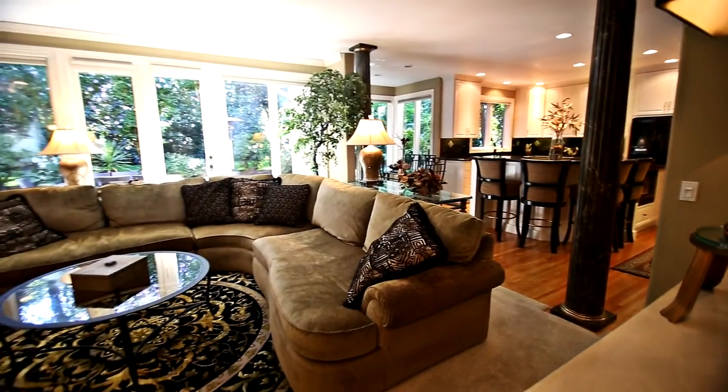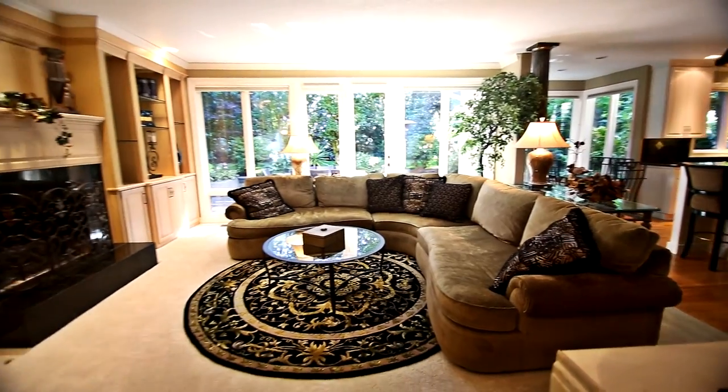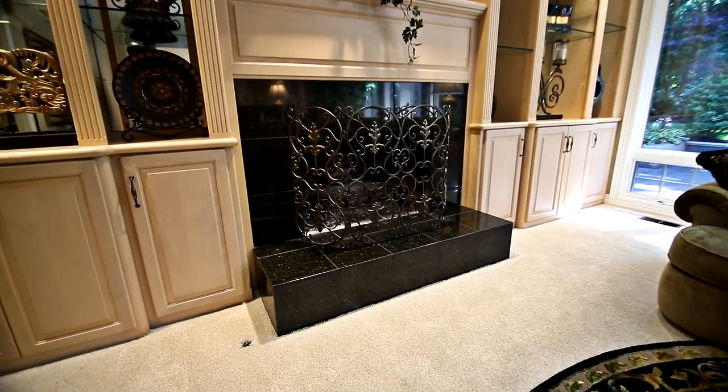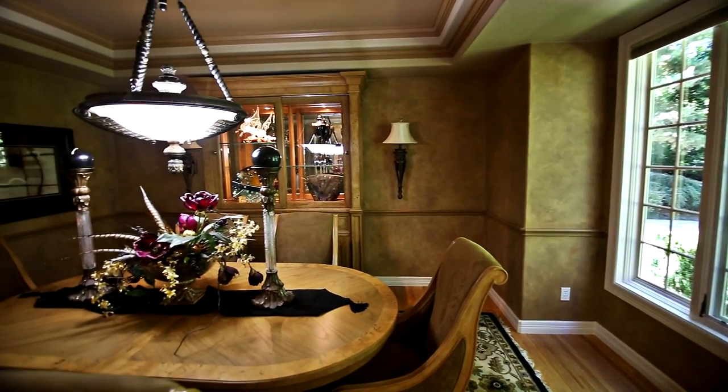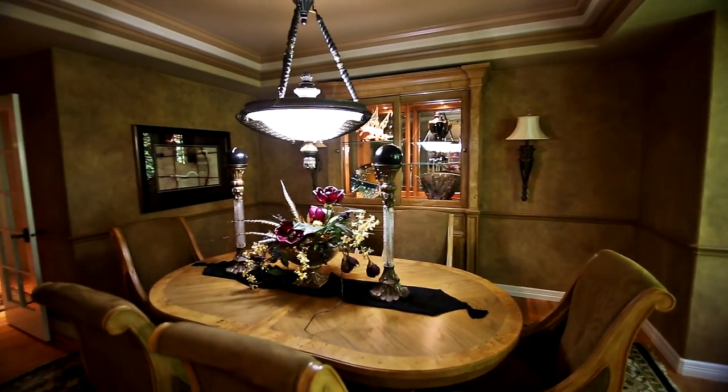The dining nook opens to the spacious family room with built-in display shelving and a gas or wood-burning fireplace. The formal dining room is an elegant space with a gorgeous tray ceiling.